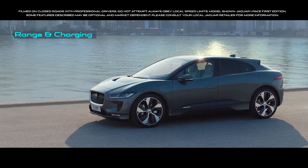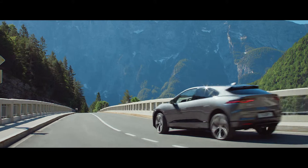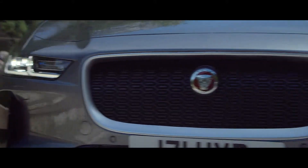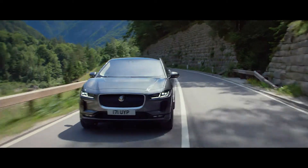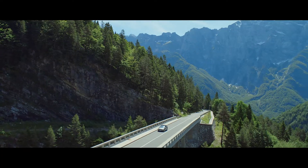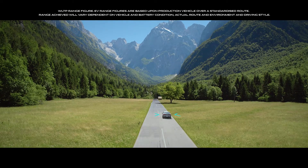The new I-PACE has been designed as an electric vehicle from the ground up. Its power comes entirely from battery cells, cleverly integrated into the chassis to improve handling whilst delivering an outstanding range of 470 kilometers.